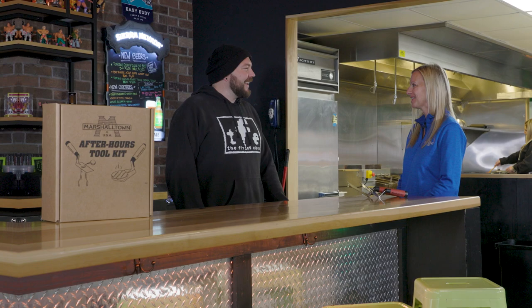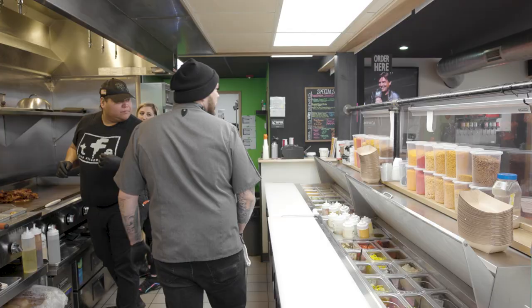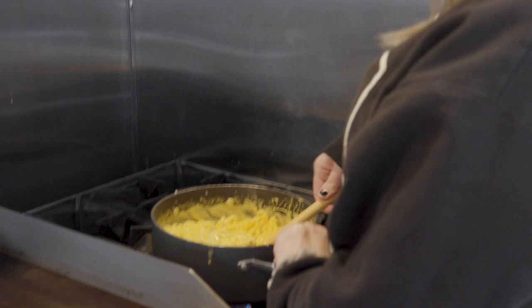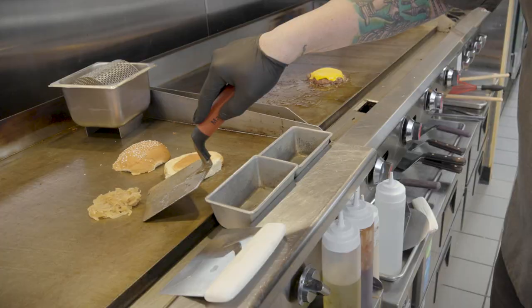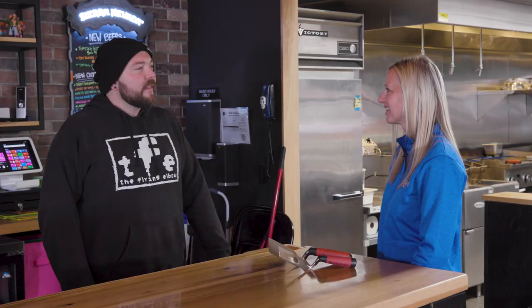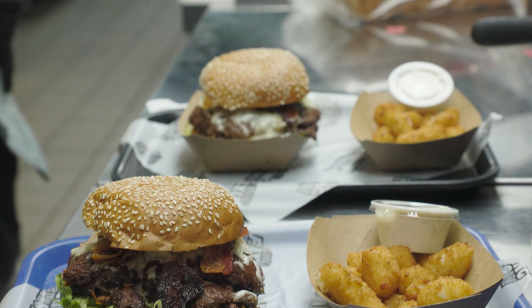I always wanted the quality of the food to be first, so I think it's a natural fit for us to work with Marshalltown — you guys are known for the highest quality of tools, and we try to put out the highest quality product that we can too.